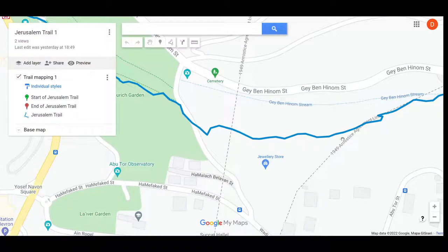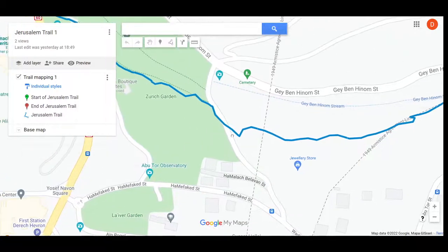Then it's continuing through the Hinnom Valley. And this is where the Hachavaya Begay experience is, right at this point — this isn't marked on Google yet, but it's exactly here. So it's continuing straight through the valley.